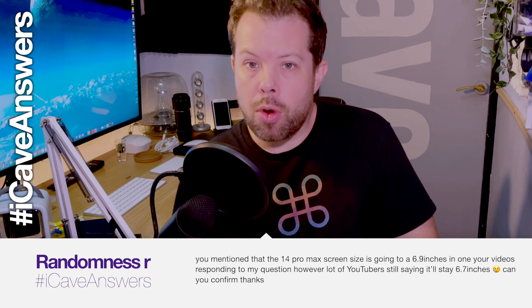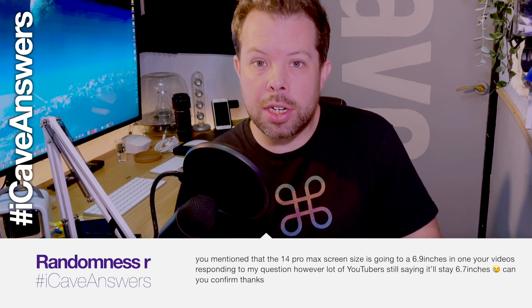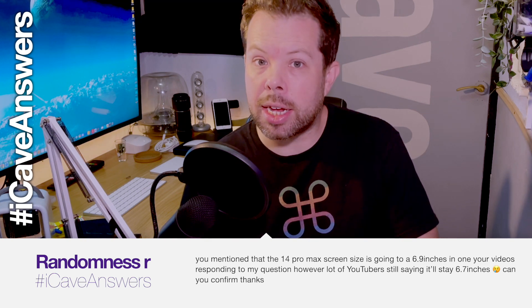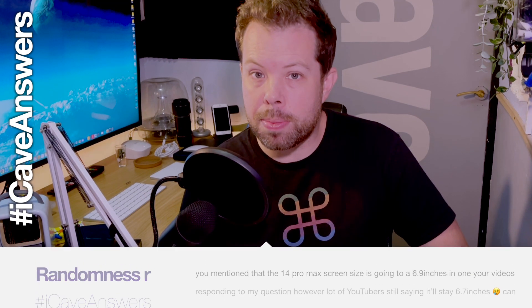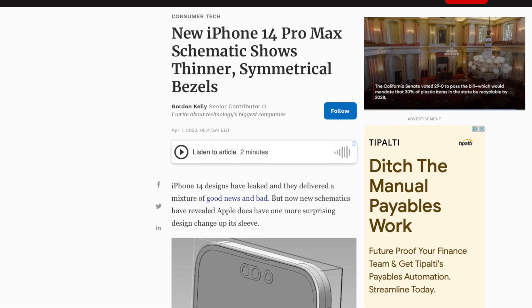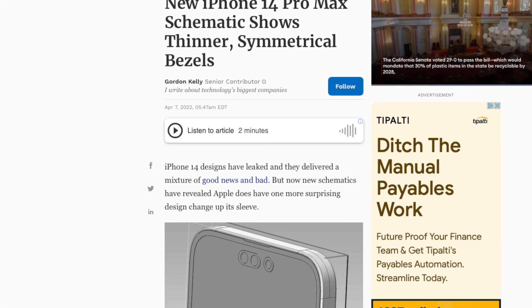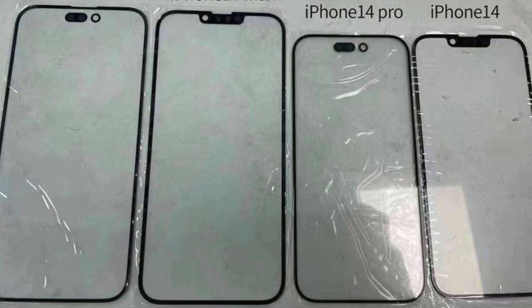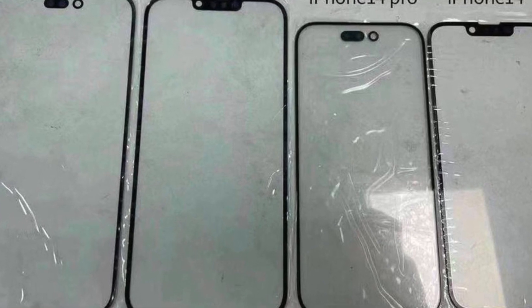On the iPhone 14 Pro Max screen size — you mentioned 6.9 inches, but a lot of YouTubers are still saying 6.7 inches. From what I can see, the device is staying the same physical size but the bezels are shrinking. That's been shown on multiple renders and we've also seen the actual digitizer surfaces with those thinner bezels. Nothing's confirmed until Tim Cook walks out on stage with it in his hand.